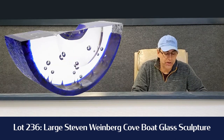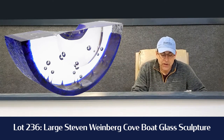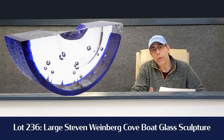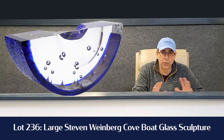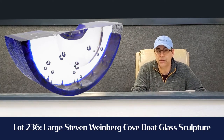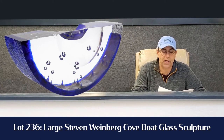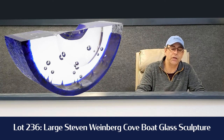One of my favorite pieces in the auction is lot 236. It's a large Steven Weinberg glass sculpture of a boat. It reminds me of watermelon. It's blue and clear glass with a controlled bubble design inside. We've sold one before — this is the larger version. I'm interested to see what it will go for. It's estimated at $6,000 to $9,000, starts at $3,000 and we go from there. Lot 236 — a nice piece of art glass.